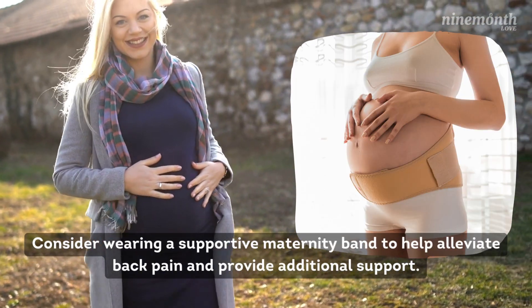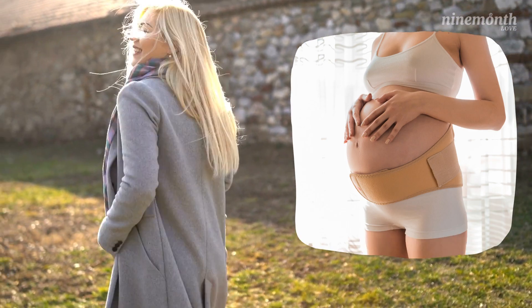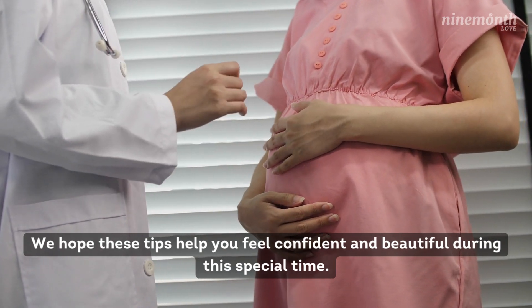Consider wearing a supportive maternity band to help alleviate back pain and provide additional support. We hope these tips help you feel confident and beautiful during this special time. Please subscribe to the channel to watch more valuable pregnancy videos.